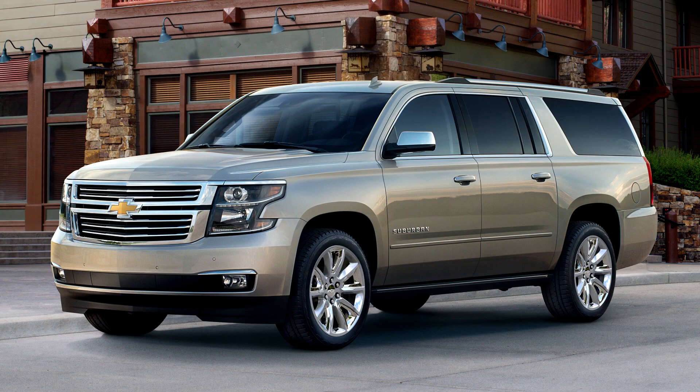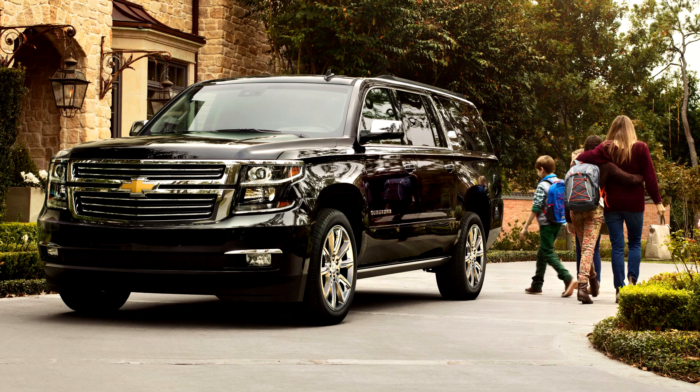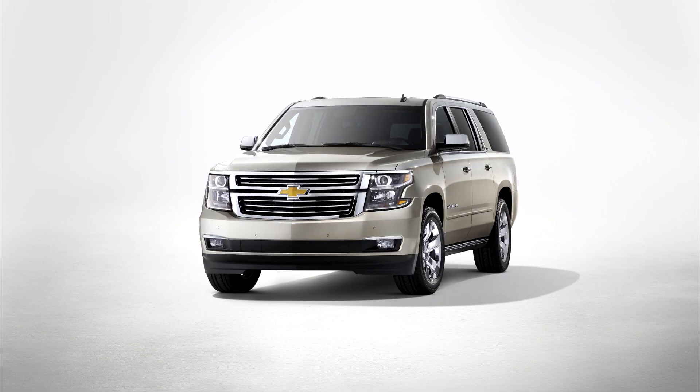The Suburban and Yukon XL went on sale in February 2014 as a 2015 model, with the vehicles built exclusively in Arlington, Texas.